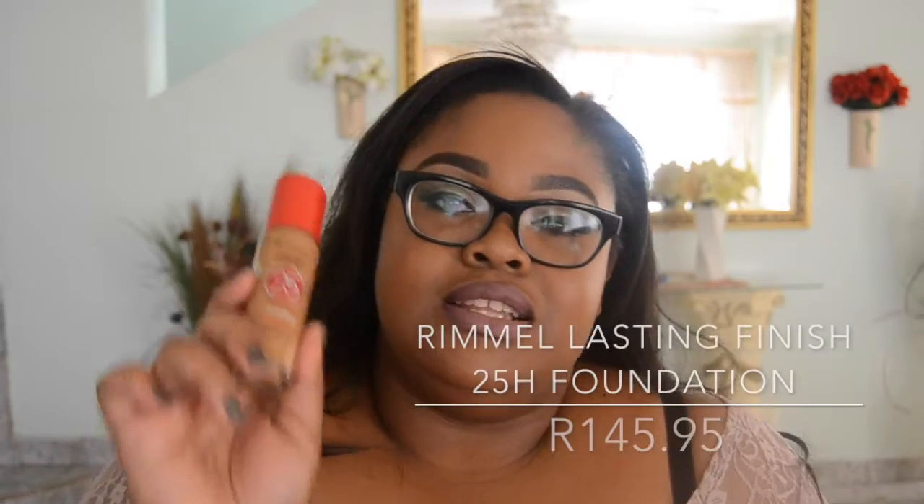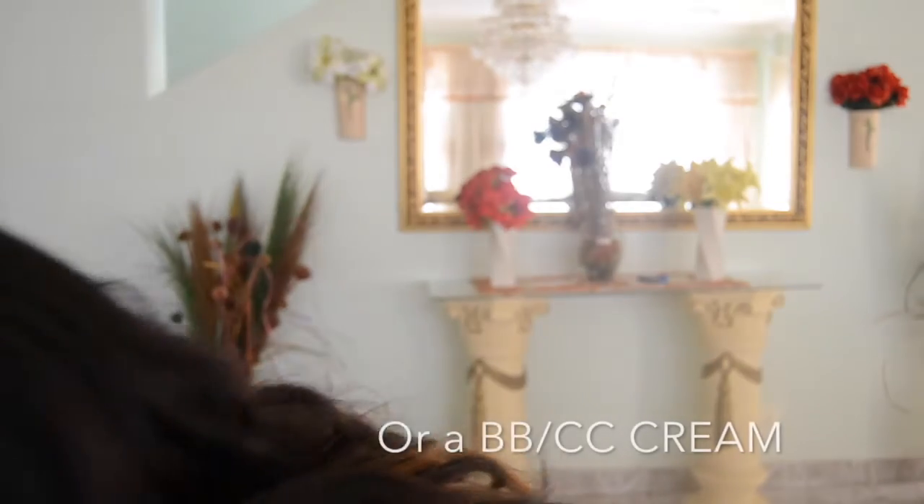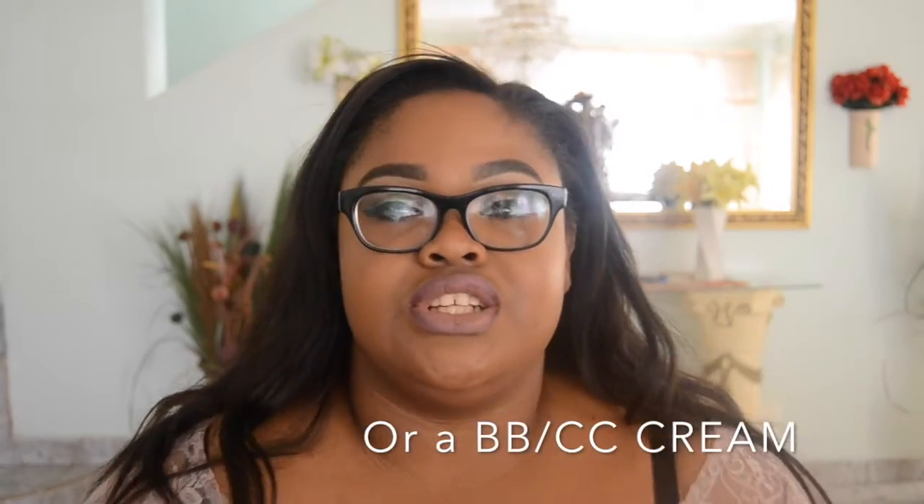The foundation I use every day right now, which I'm completely obsessed with and have on my face right now, is the Rimmel Lasting Finish 25-Hour Foundation. I'm in the colors Almond and Warm Caramel. This liquid foundation retails for about 159 rand, and you get 30ml, which is a lot of product. If you use it every day it should last about five to six months. Foundation is definitely a must for beginners — it's an investment you want to make.